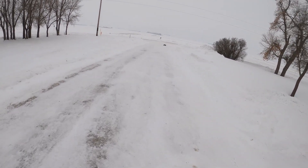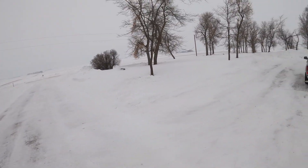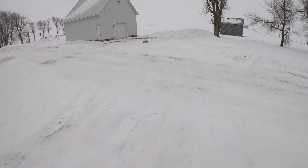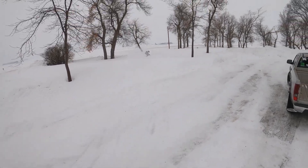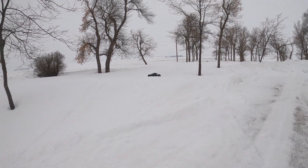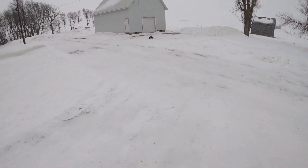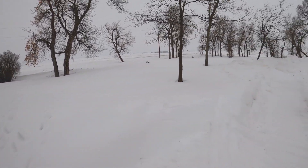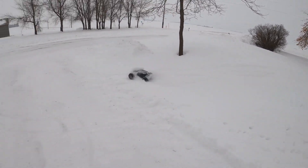Pardon the barking dog noises. This thing is insane!